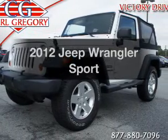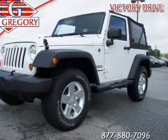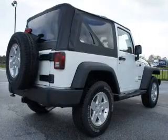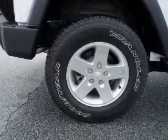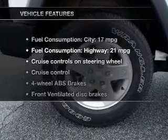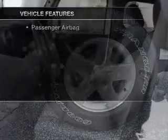Introducing the 2012 Jeep Wrangler. This is the set of wheels you've been looking for, with a reliable 6-cylinder engine. The powertrain includes 4-wheel drive connected to a manual transmission that will keep you in touch with your vehicle. Anti-lock brakes help you bring your vehicle to a safe stop. Let the outside in with a power convertible roof. With these notable features, you won't want to miss out on the opportunity to own this amazing ride.